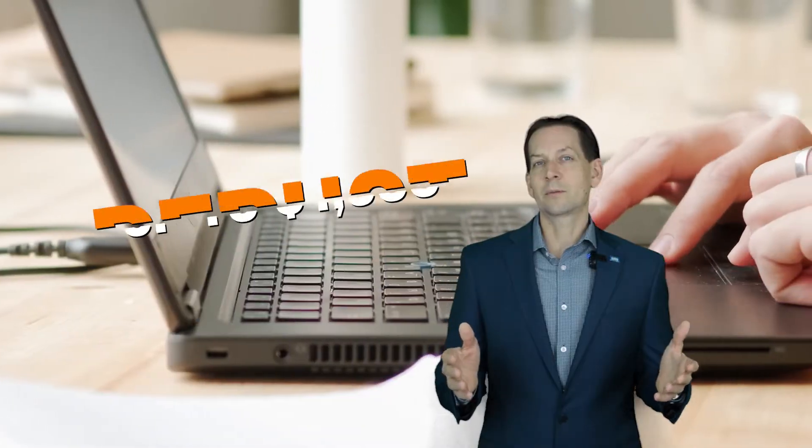Number five: Home Office Expense Deduction. If you're self-employed and work from home, you might be able to deduct up to $1,500 a year.